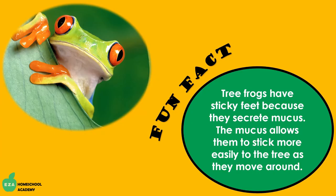Here's a quick fun fact. Tree frogs have sticky feet because they secrete mucus. The mucus allows them to stick more easily to the tree as they move around.